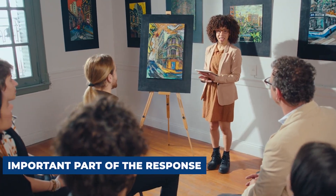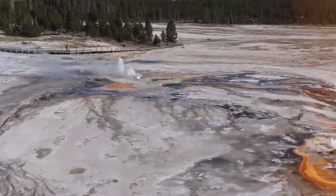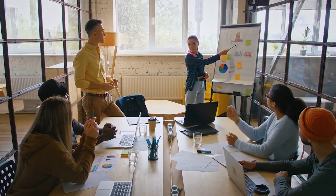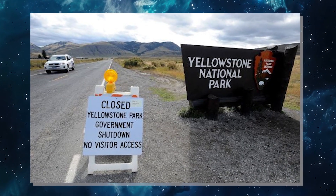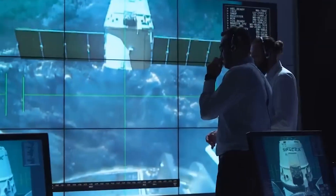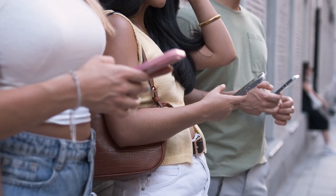Public education is an important part of the response. Visitors who understand what geysers, hot springs, and fragile crust can do are less likely to take risky shortcuts. Simple messages — stay on boardwalks, obey signs, keep children close, and avoid off-trail exploration — save lives. When scientists and park staff explain why certain areas are closed or why a small hydrothermal event happened, it builds trust. The clearer and more frequent that communication is, the less room there is for panic when people see dramatic but misleading headlines online.